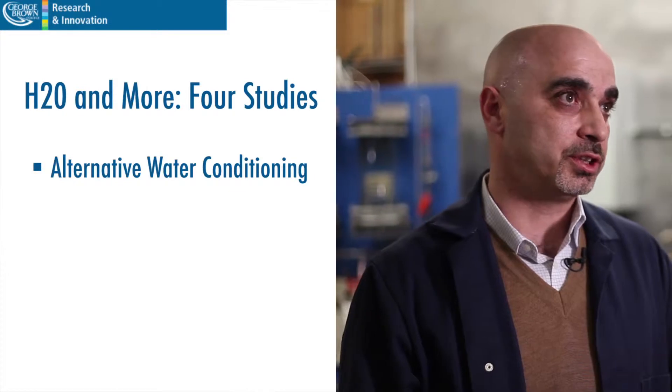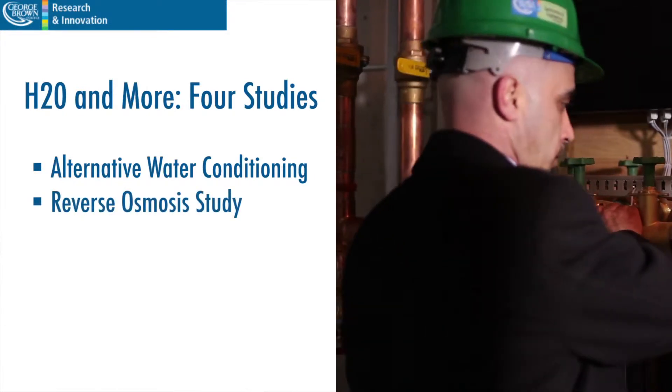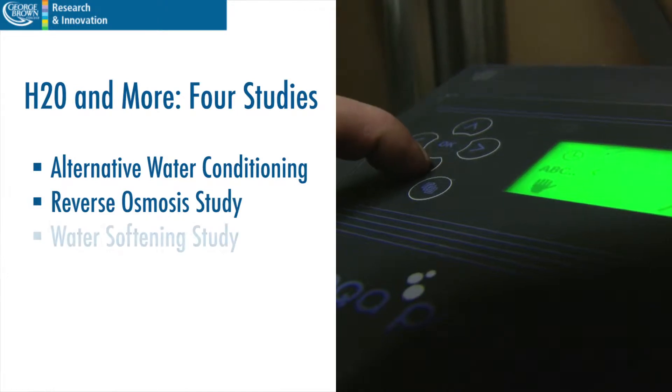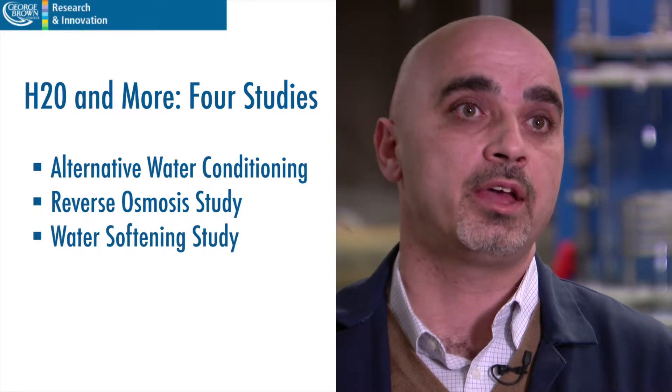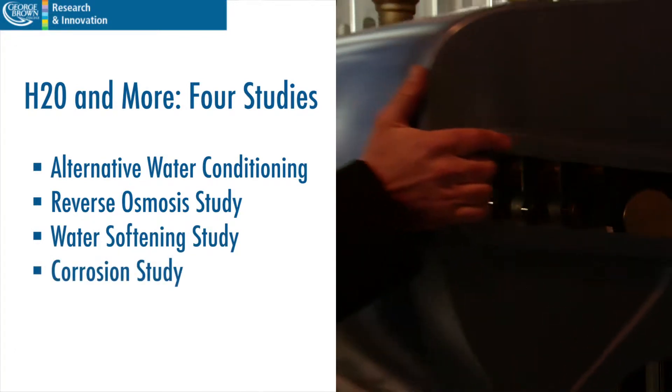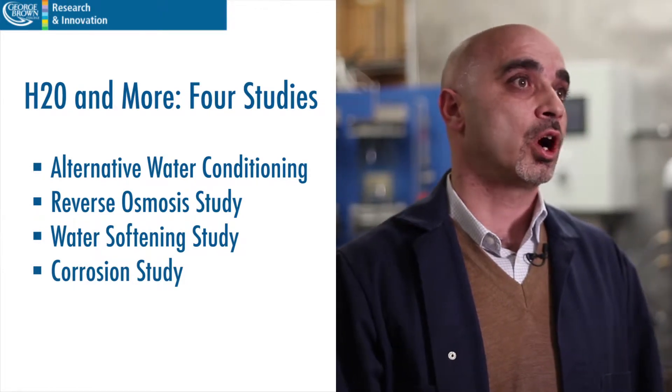We did several studies. The first was a study on alternative water conditioning. The second was a reverse osmosis study. The third was a water softening study which included performance, water consumption, and salt consumption. The last study was a corrosion study based on how soft water affects copper pipe.